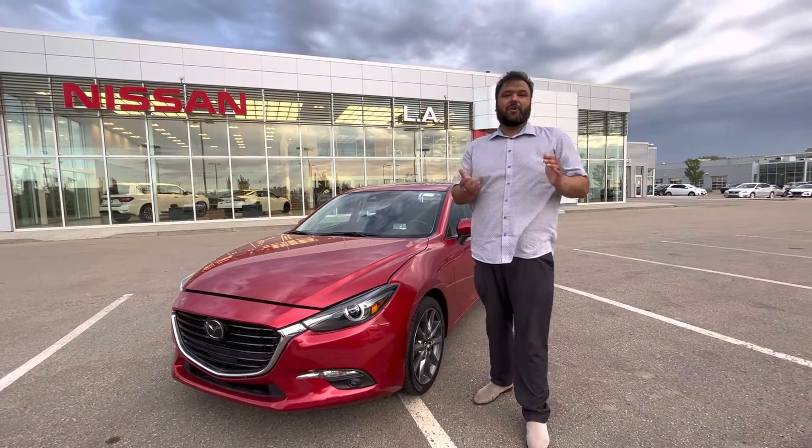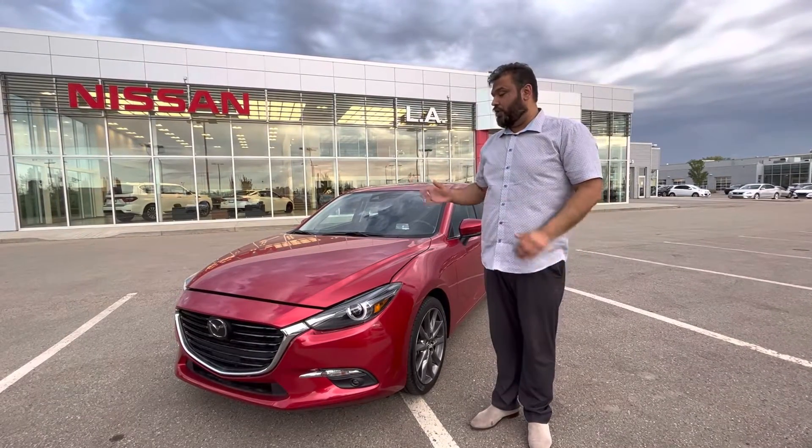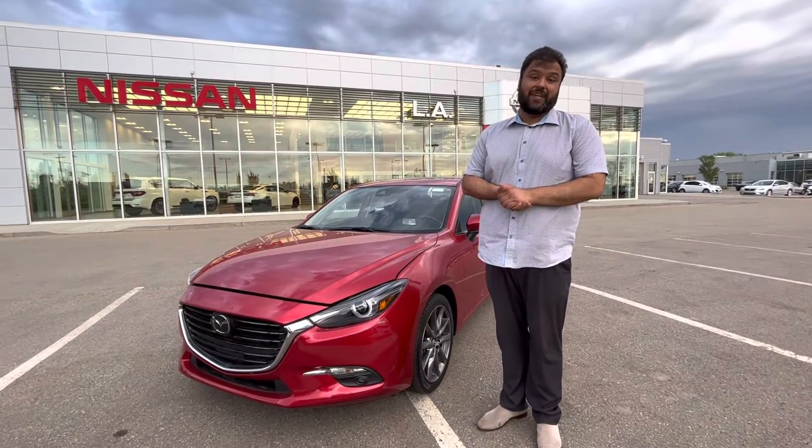Hi there, Bacar here again. Just wanted to go ahead and make another video for you and show you your beautiful Mazda 3 GT.